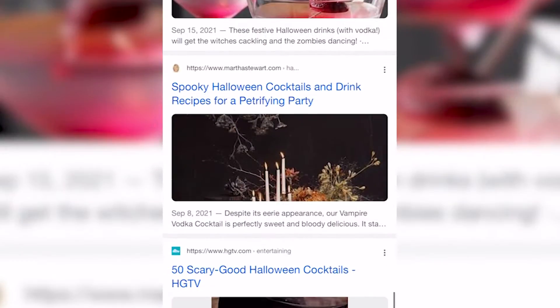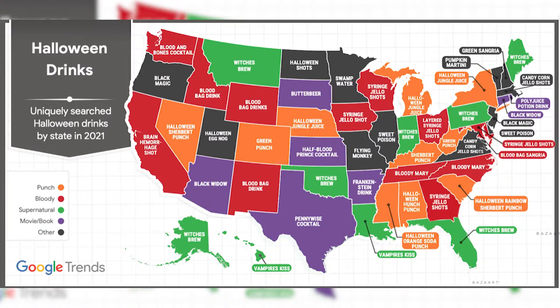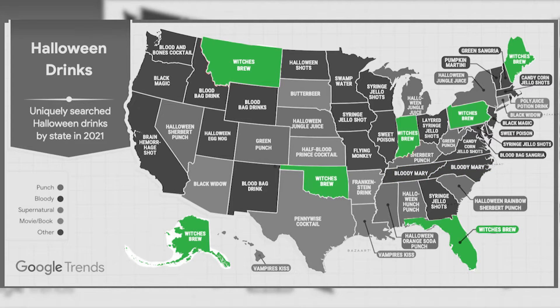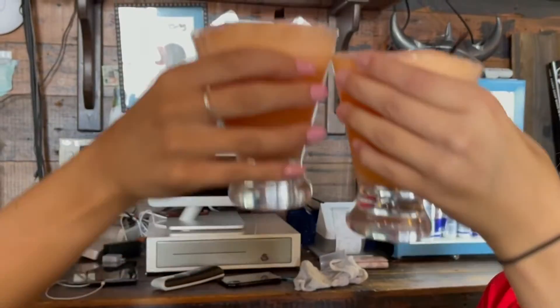According to Google Trends, people from all over the country are searching for different drink recipes, like the Syringe Jell-O Shots in Georgia and Maryland, the Classic Bloody Mary in Tennessee and North Carolina, and the most popular, the Witch's Brew, which is trending in seven states. And in Mississippi, the Halloween Orange Soda Punch is the most popular this spooky season.